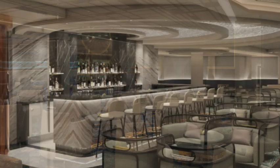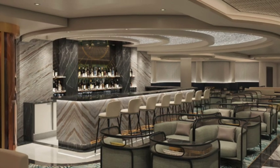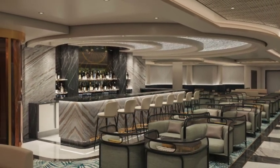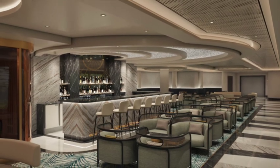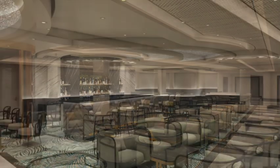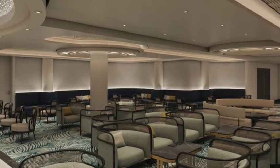There's also the Metropolitan Bar. They have craft cocktails and wine — a great spot to sit down and relax, have a sustainable craft cocktail, and enjoy the time at sea at the Metropolitan Bar.